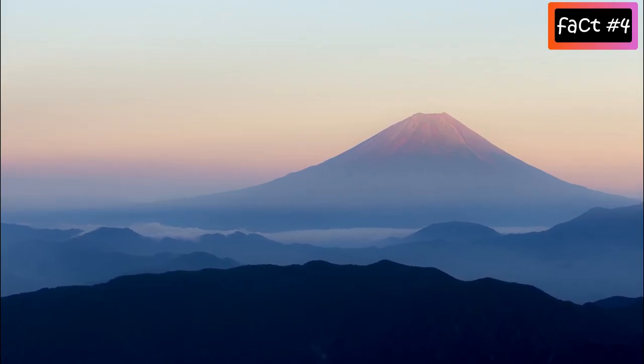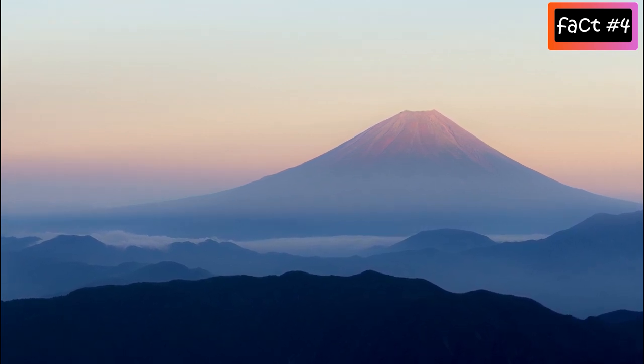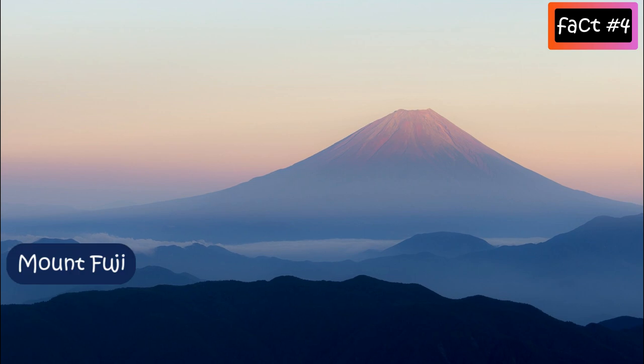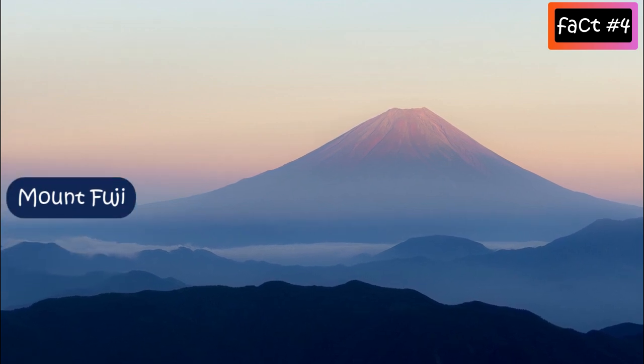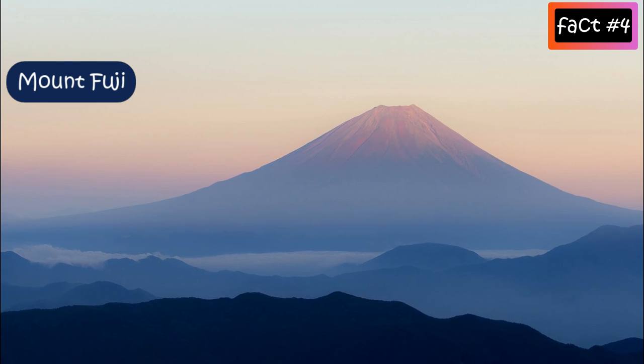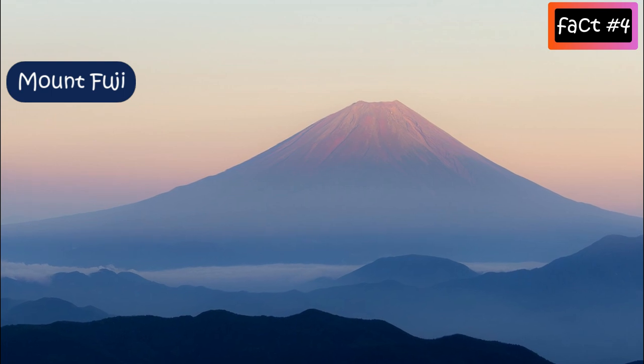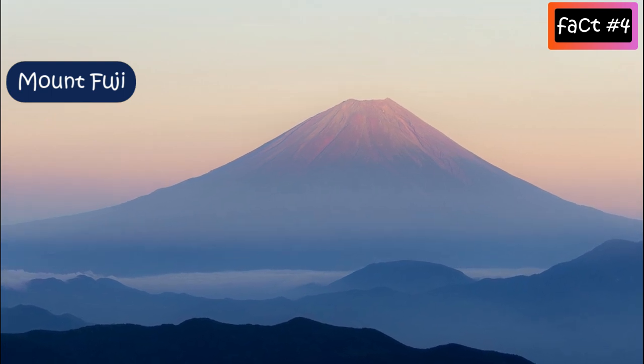Sometimes it's difficult to distinguish between active and dormant volcanoes. For example, Mount Fuji is officially classified as an active volcano, but some describe Fuji as dormant or inactive. It has been dormant since its last eruption in 1707.